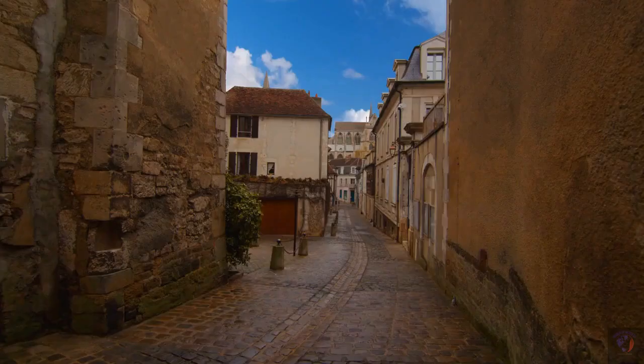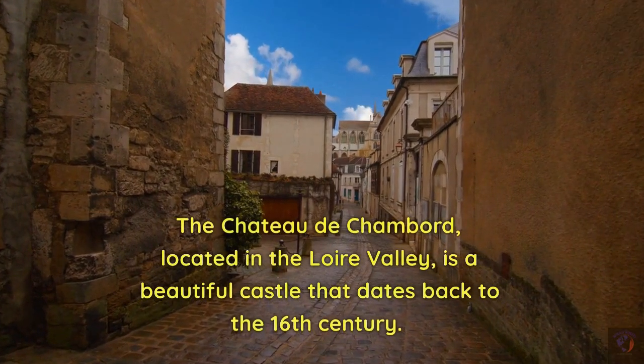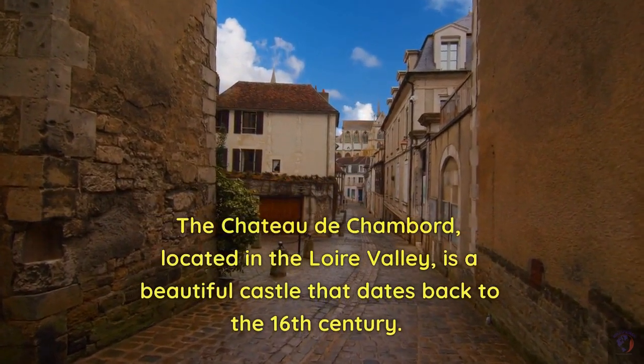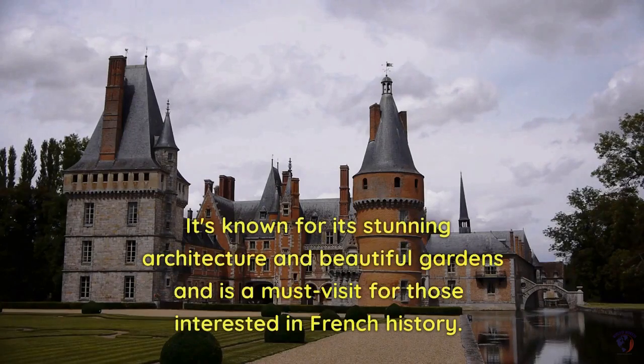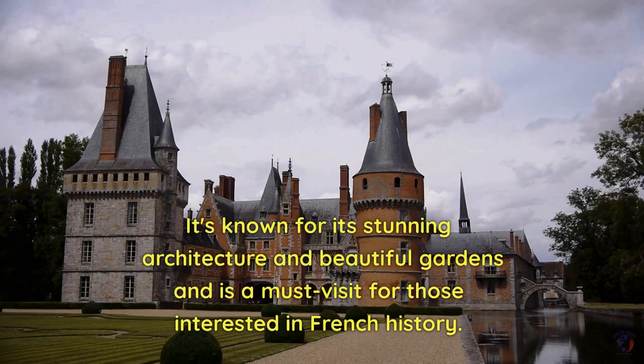Chateau de Chambord. The Chateau de Chambord, located in the Loire Valley, is a beautiful castle that dates back to the 16th century. It's known for its stunning architecture and beautiful gardens and is a must-visit for those interested in French history.